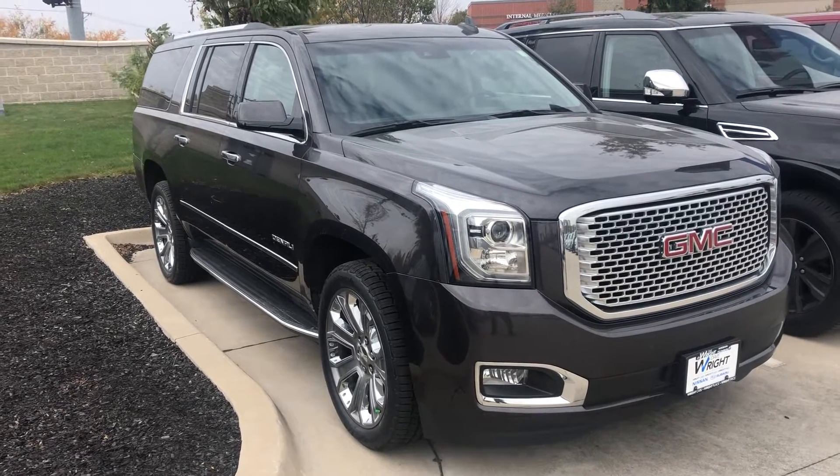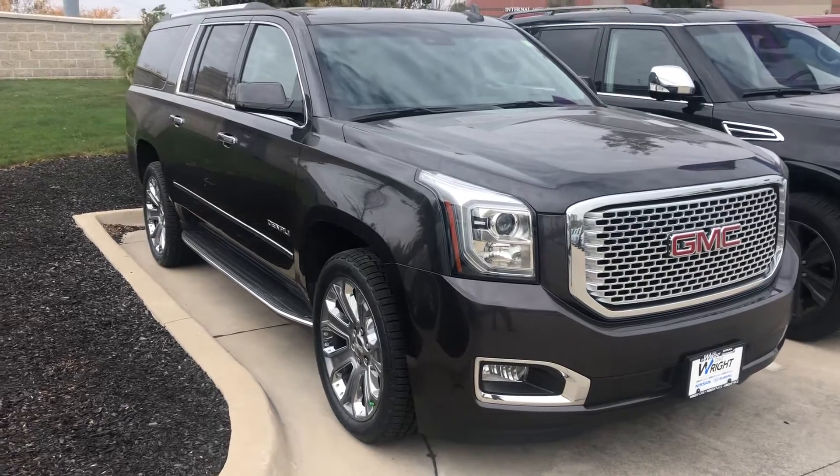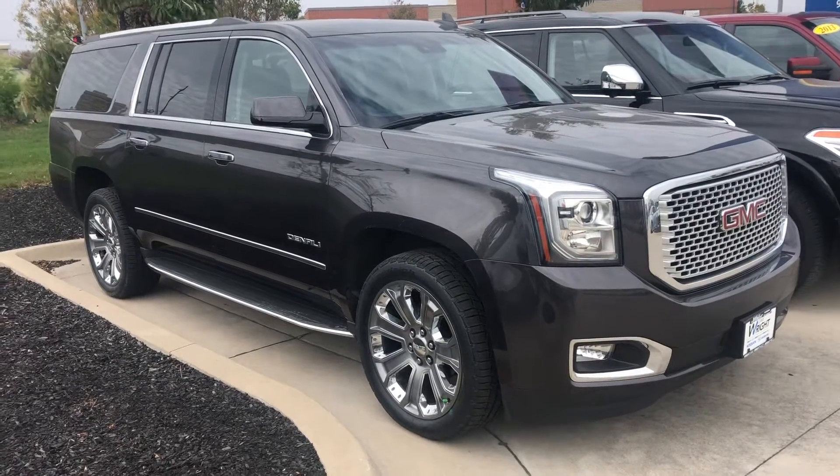Hey Jim, it's Julian. I'm fighting the wind out here, so hopefully you can hear me pretty well. This is that Denali I was talking about — it's a GMC Yukon Denali XL, so you're gonna have tons of cargo space in this thing.